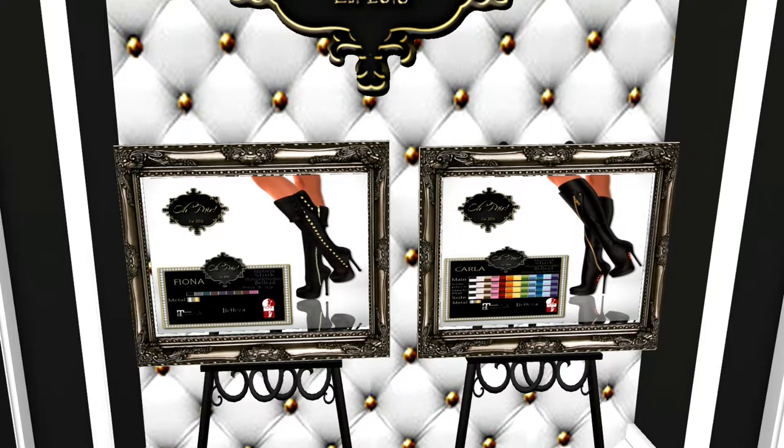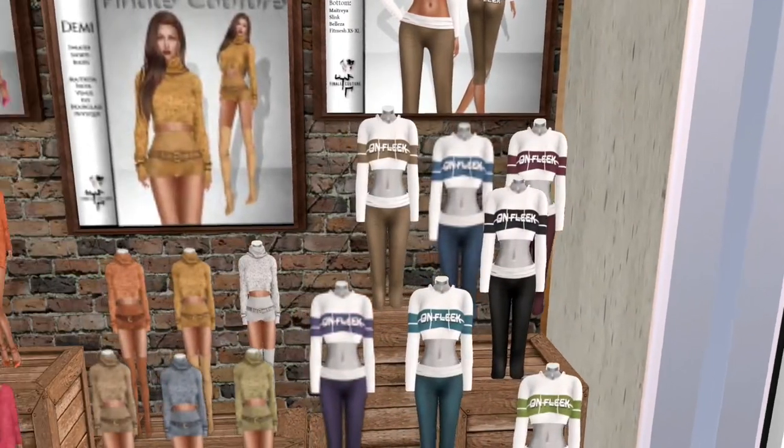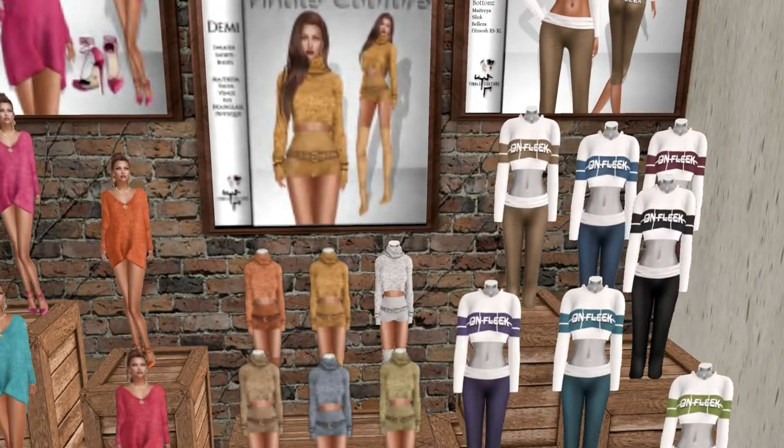What we have here is Fiona and Carla Boots from Au Pair. Both of them have huds, as you see here. My boots are very, very big now, and it's winter, so I guess that's probably a good thing.